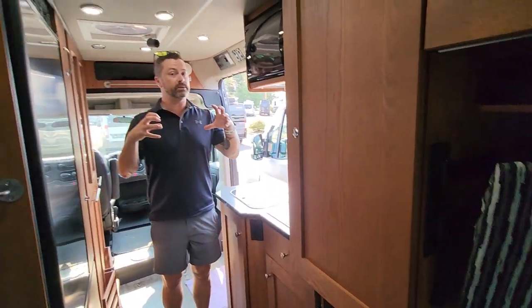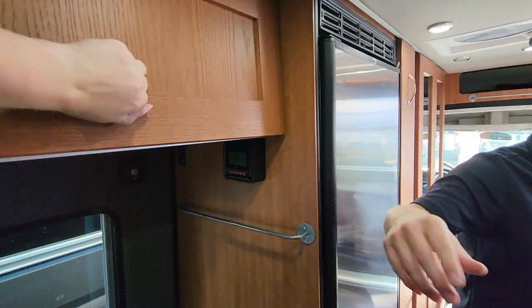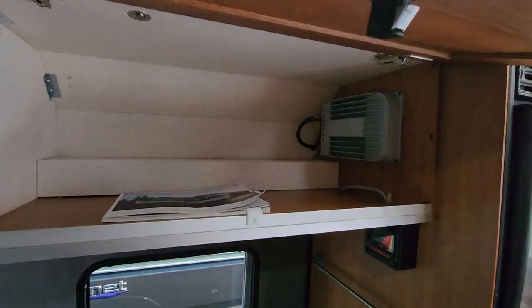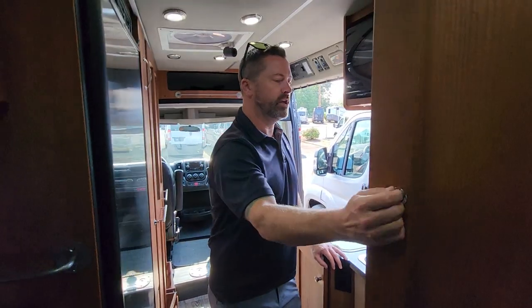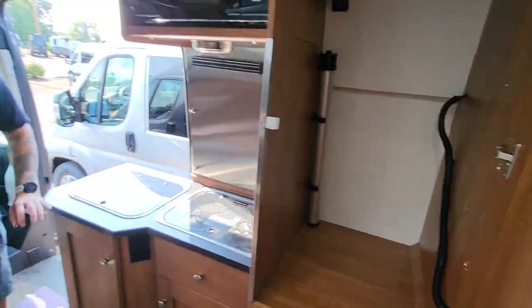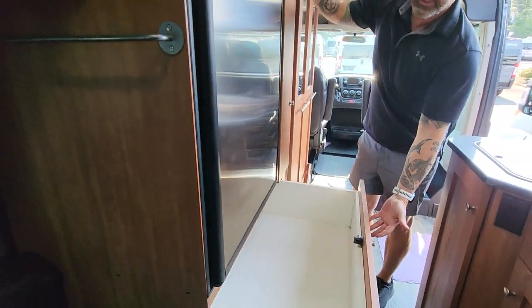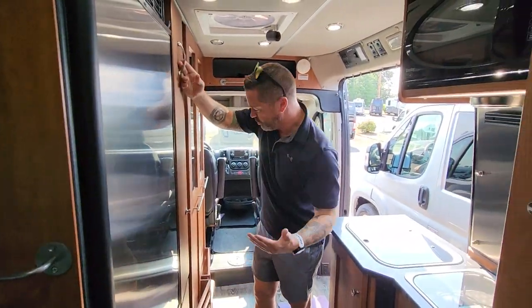Roadtrek is known for Class Bs having more inside storage than anybody else out there. You've got this nice cherry wood cabinetry all the way around, great size storage compartments, a nice big hanging wardrobe, huge fridge and freezer, a slide-out pantry, and a slide-out box for your cooking trays and pans.